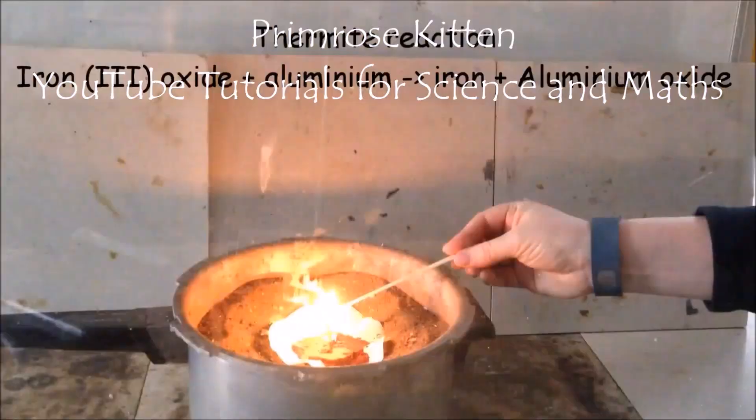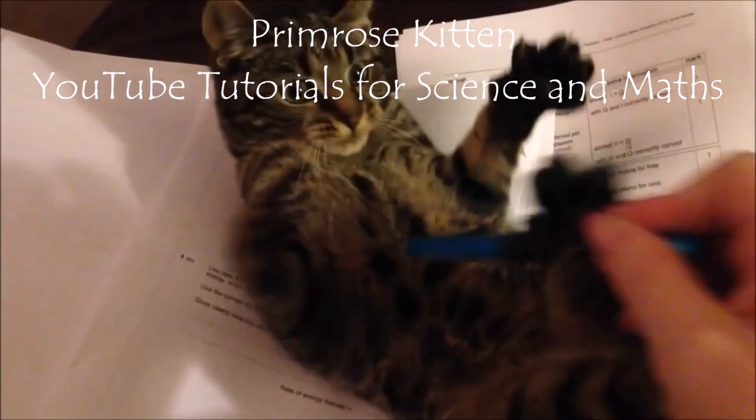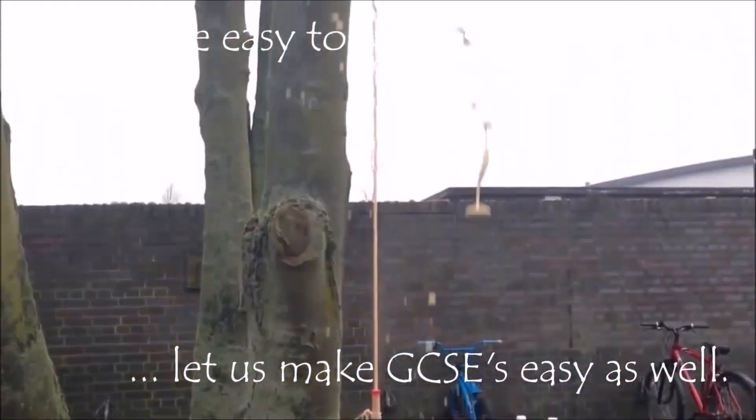Hey guys, you have waited incredibly patiently for these and these are my predictions for P2 2017 for edXL exams. Please remember that I am not an examiner, I am just a teacher. So these are educated guesses from sitting down with the exam papers, the specification and the exam reports to what I think is going to come up on the exam.